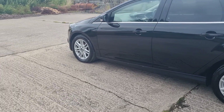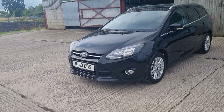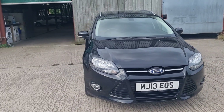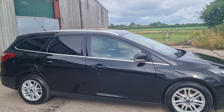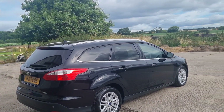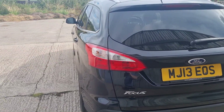Ownership-wise, it's two owners — one former keeper, so two in total. The first owner had it for a year; with my experience, that often means it was a dealer service loan car or similar. The first registration, MJ13, is local to us in Cheshire — Polar Ford — and it's a WA plate, Runcorn, which is the next village. I bought the car in Chester, so it's been owned locally. The second owner had it right up until a few weeks ago when I bought it. That's pretty good for 11 years — essentially the same user for the majority of its life.